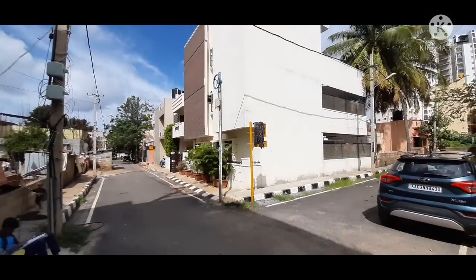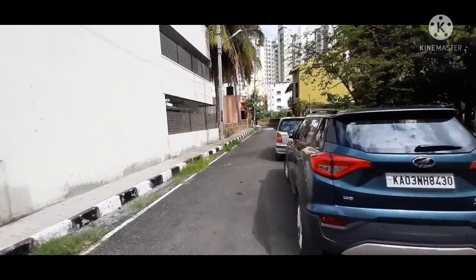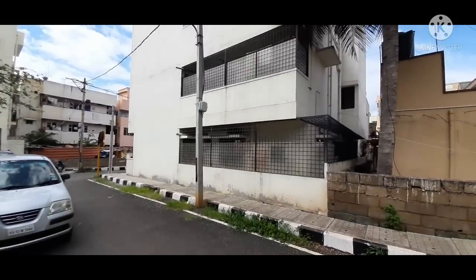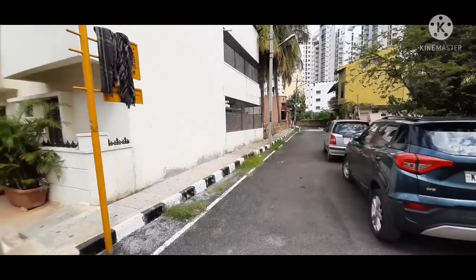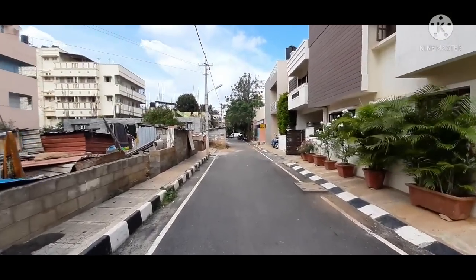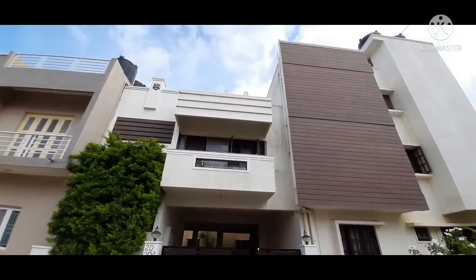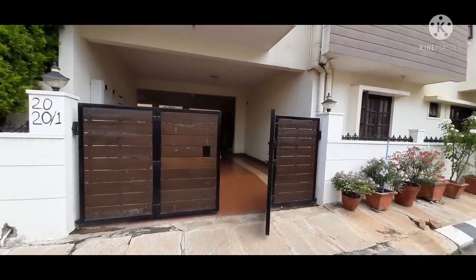As you can see, you are looking at a corner property — yes, right in front of you a completely asphalted road. Both sides you have road, so there are no difficulties with light and ventilation at all. Being hardly 600 meters from Outer Ring Road, if you want to know about the Cauvery water connection and the car parks, please stay in the video so I can give you complete details.